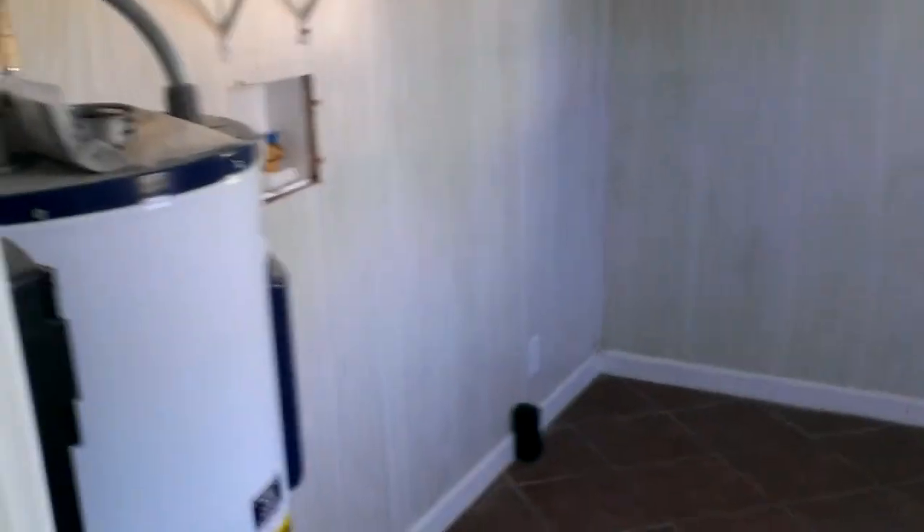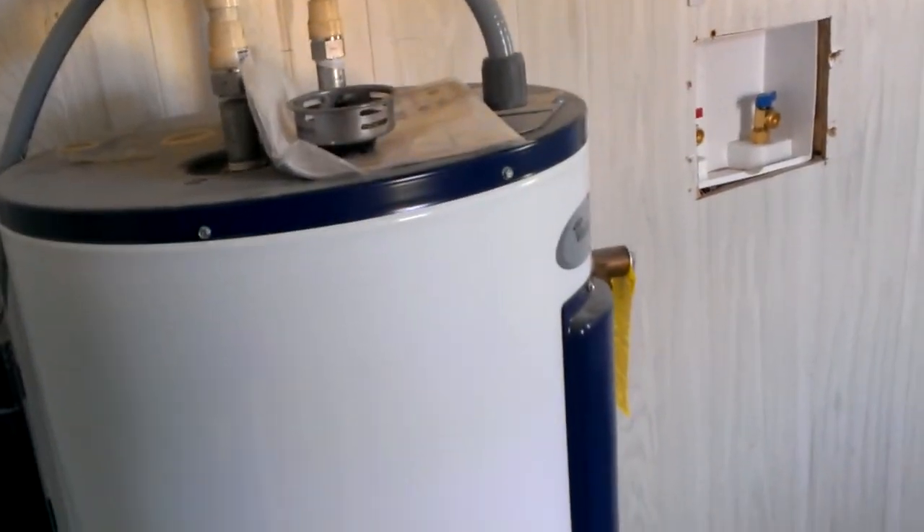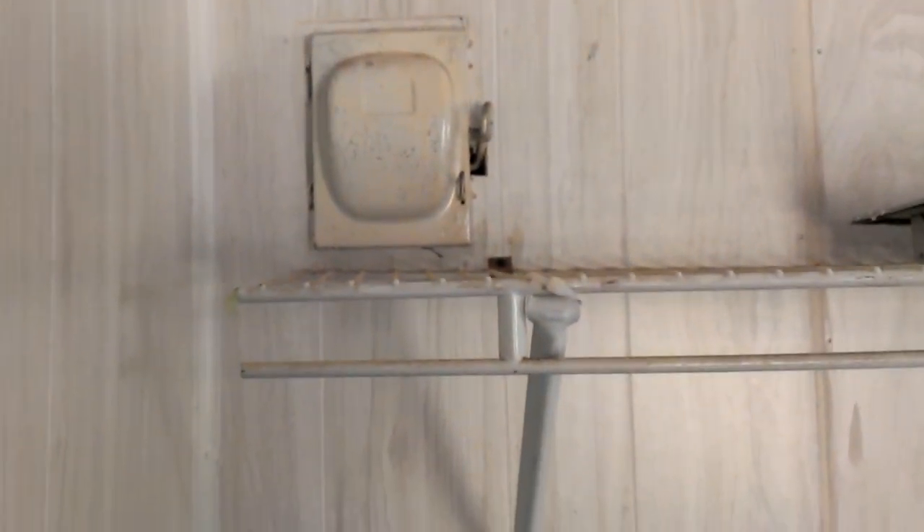Utility room — the hot water heater looks maybe brand new. There's an old circuit box there. Both bathrooms have been upgraded, which is really nice. Tile looks new, new sink, new bathtub.